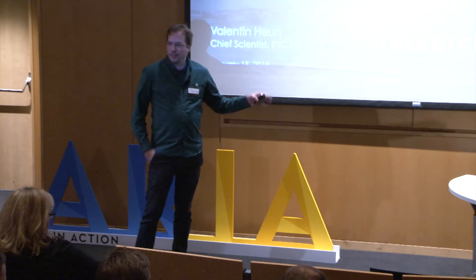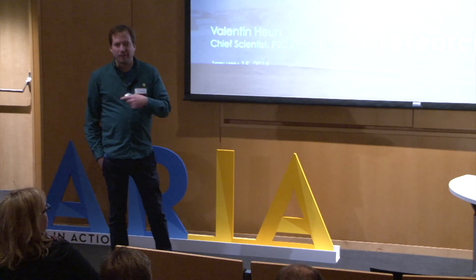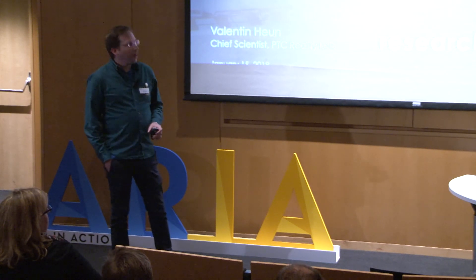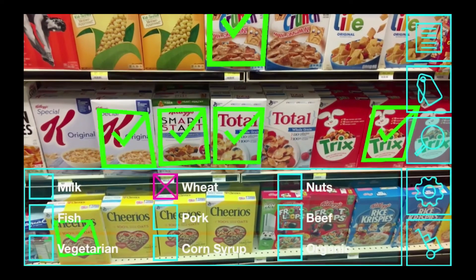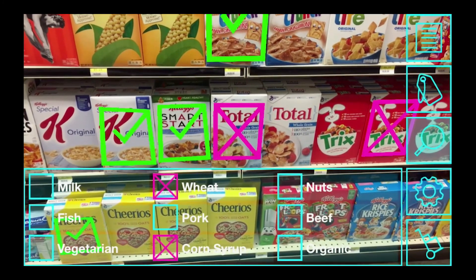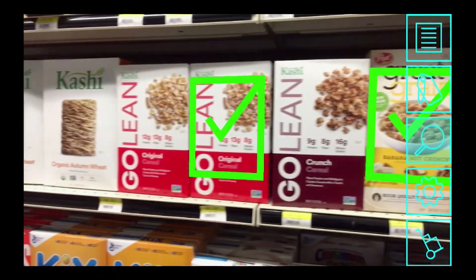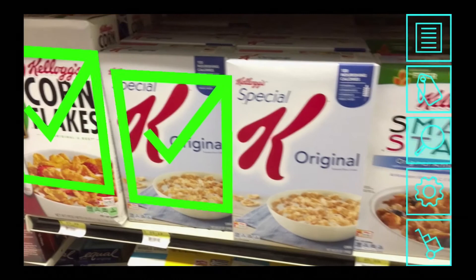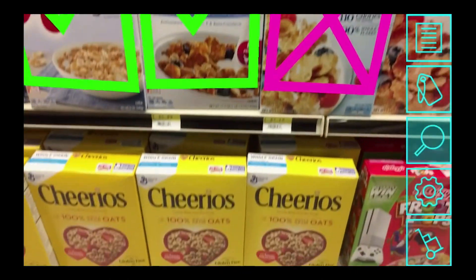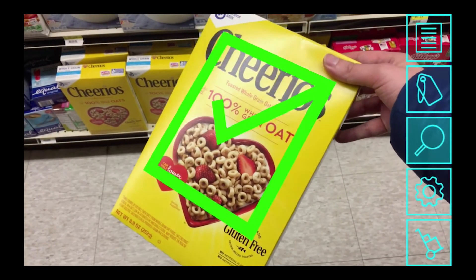Something I worked on even before joining PTC is called the Reality Editor. We explored it here at the Media Lab and now we're going to show the next level of that development. With the Reality Editor, you can better understand environments — for example, when you're shopping and you're allergic to certain things, it can immediately show which products contain those allergens, like wheat, so you only see products you can actually consume.